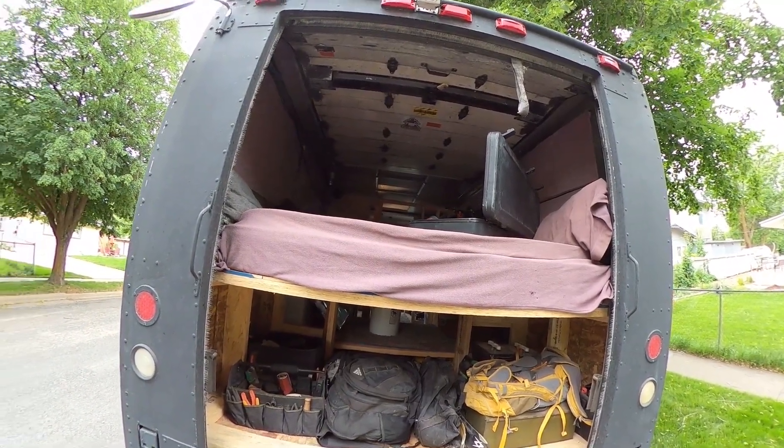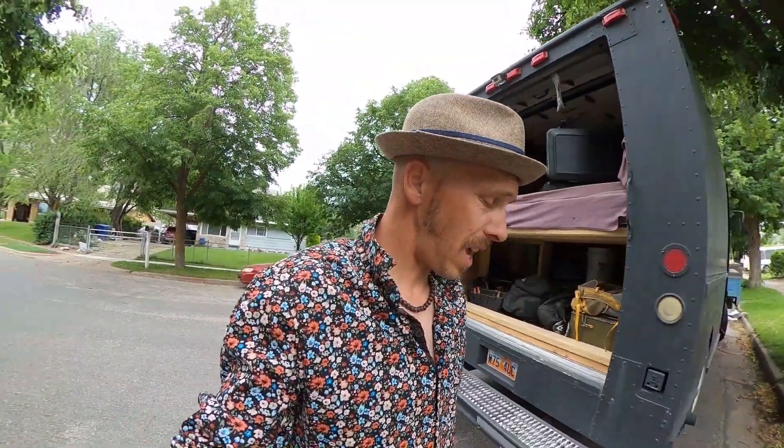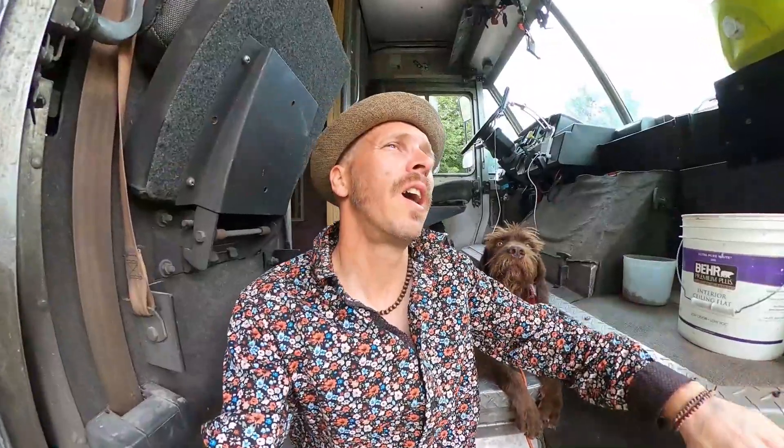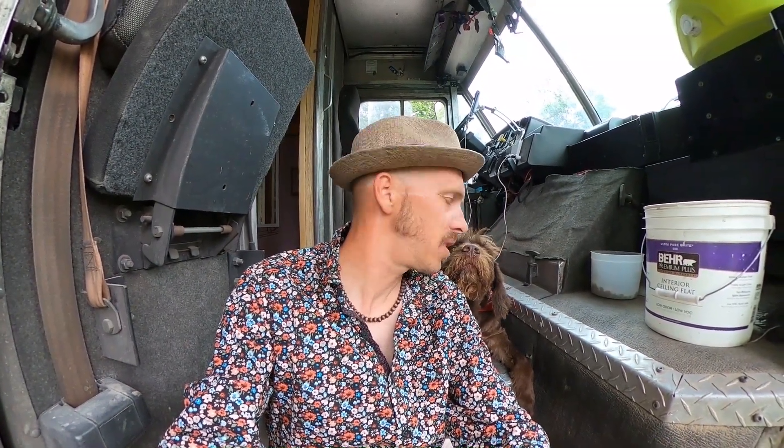That's the van so far. I'll check in with you in about a week. Thanks for hanging out with me, peace.